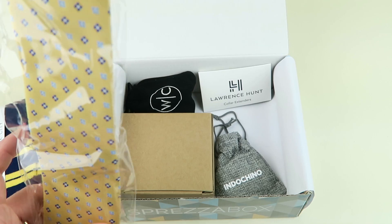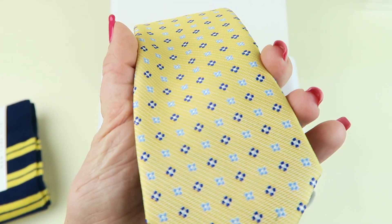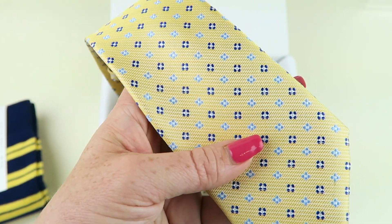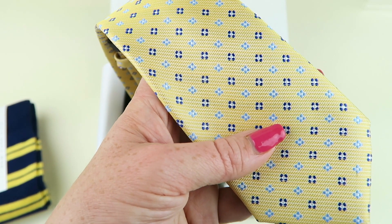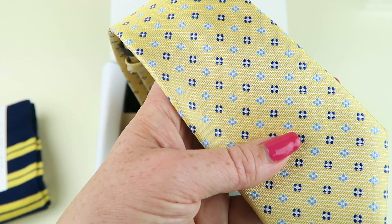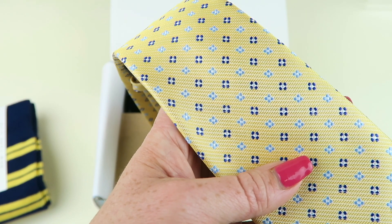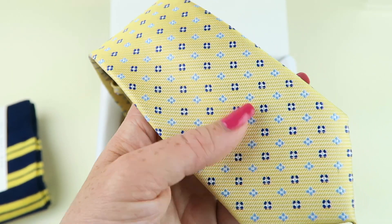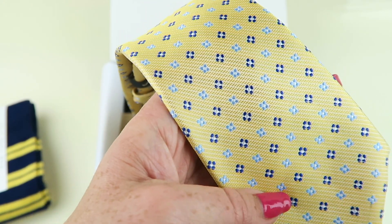I like this tie too. This one's neat — I really like the colors. It has those blues and yellows together, which is really nice for summer. This is the Nautica necktie, retails for $55. They joined forces with Nautica, which is one of the biggest names in the menswear game. They chose a colorful full art pattern that will fit seamlessly into your tie collection. It was made especially for Sprezzabox — you won't find it anywhere else.